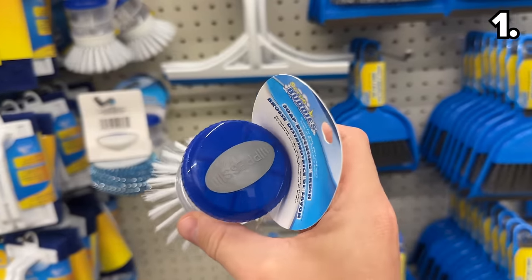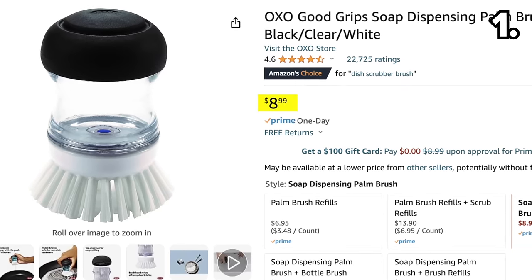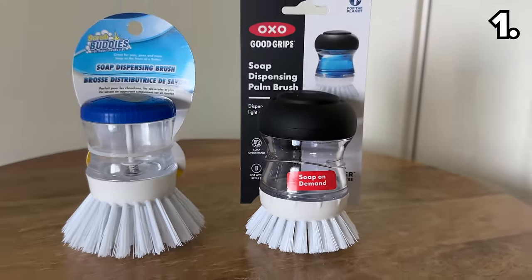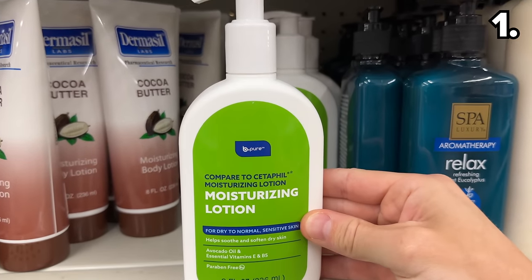From cup caddies to Scrub Buddies — this soap dispensing brush is a dupe of the OXO alternative on Amazon which costs seven times more. Here they are side by side, nearly identical.